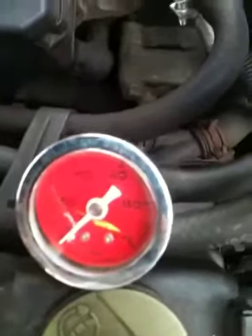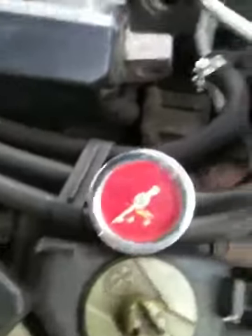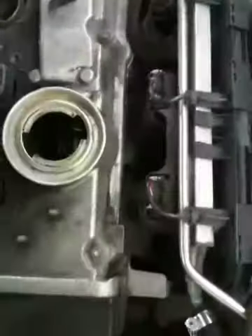I put some new fuel lines and a new inline fuel pressure regulator just to see what I'm running. When the car is running it's about 40 to 45 psi on the fuel pressure regulator.